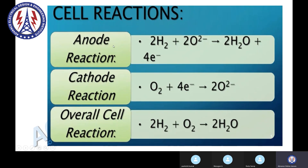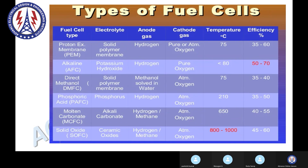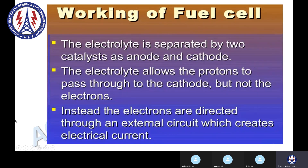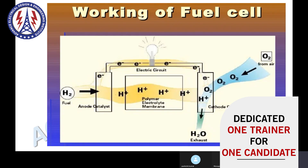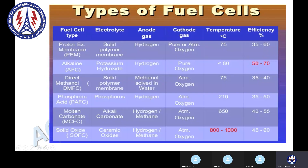You are finding different types of fuel cells in the market. Different types of fuel cells are basically classified based on their electrolyte, separated by two electrodes — the anode and cathode.